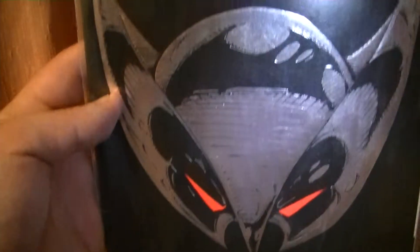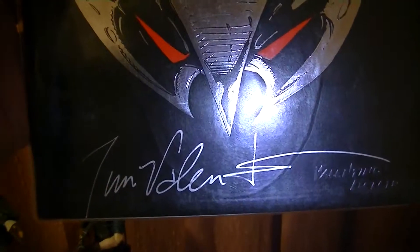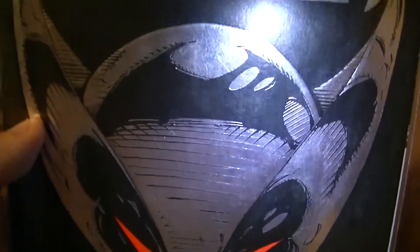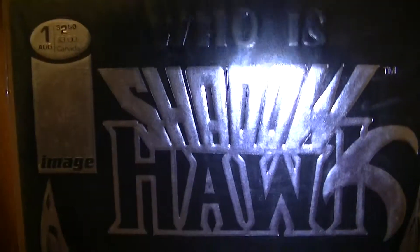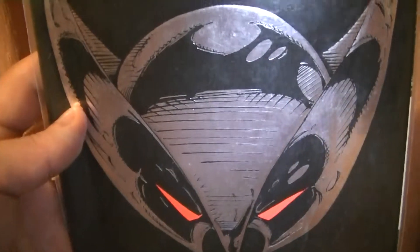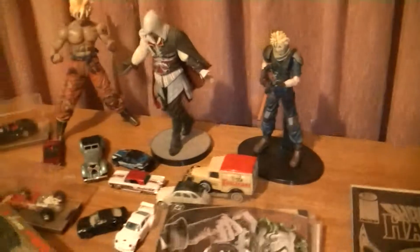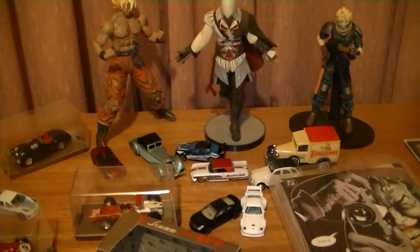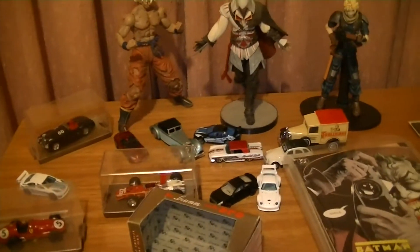The last comic I got within a period of time from my last video is Shadowhawk number one, signed by the creator Jim Valentino, I think his name is — don't quote me on it. Never heard of it before, not really a big fan of it. I've read it, wasn't the greatest. But I really like the cover — really like the black and how the mask stands out with the red eyes. So this is my first haul video, guys. Hopefully you liked it. If you have any comments, please feel free to write. Otherwise, like and subscribe for more videos. Thank you.